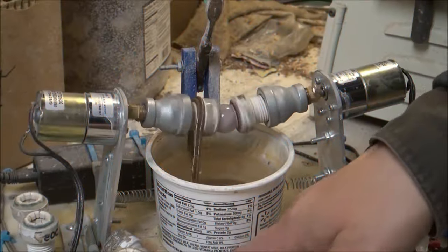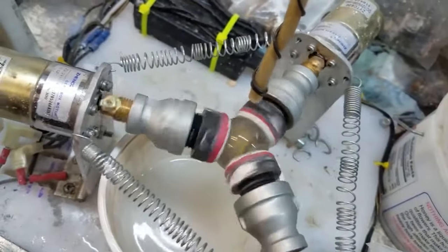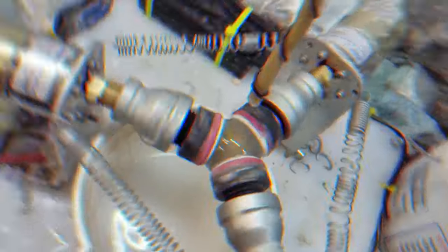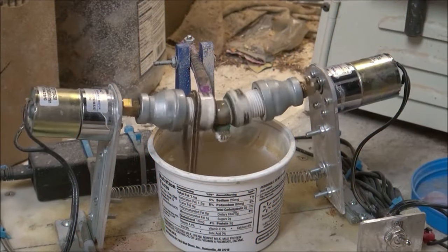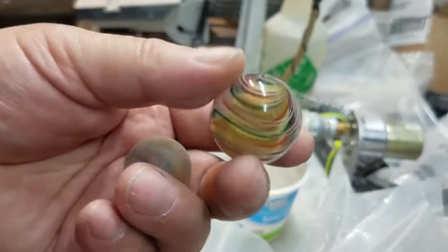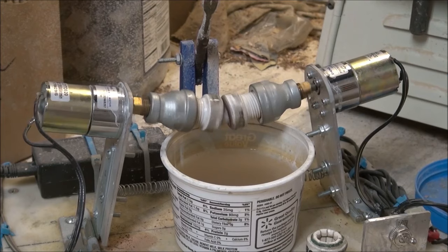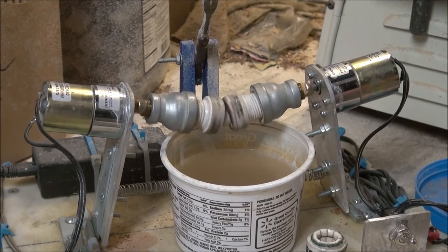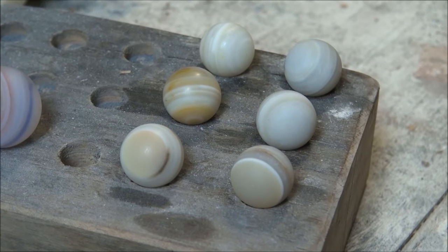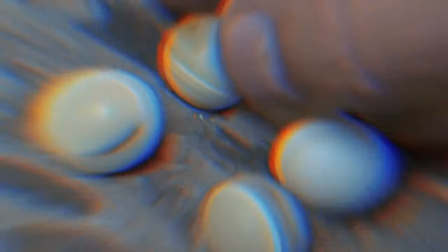The marbles are then sent to be polished. The polishing stage is a critical step to achieving the smooth, shiny surface that characterizes marbles. Depending on the manufacturing process, marbles can be polished in tumblers, rotary machines, or with specially designed polishing pads. Abrasive media such as sand, silicon carbide, or diamond dust gradually removes any surface imperfections and creates a lustrous finish on the marbles.